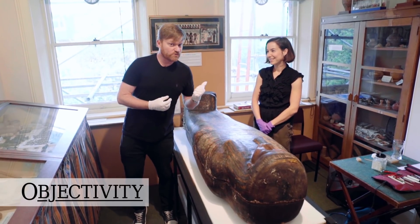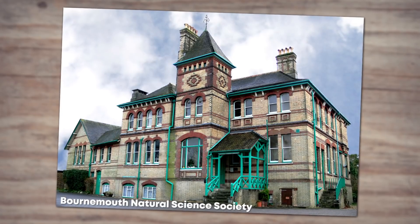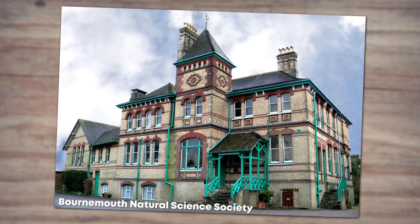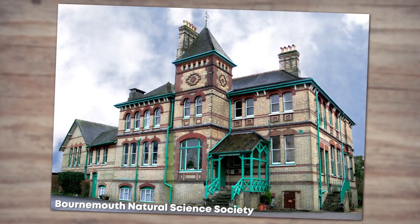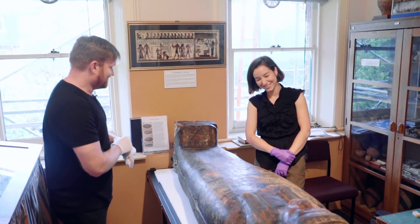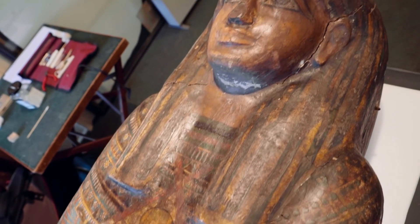You might recognize who I'm with today - it's Bethany the conservator. When she told us she was doing some work here at the Bournemouth Natural Science Society and said we should come along, we were like yeah. And then when she said she was working on an Egyptian mummy, we were like we'll be there in two hours. So here we are - this is your latest project, and it's pretty amazing.